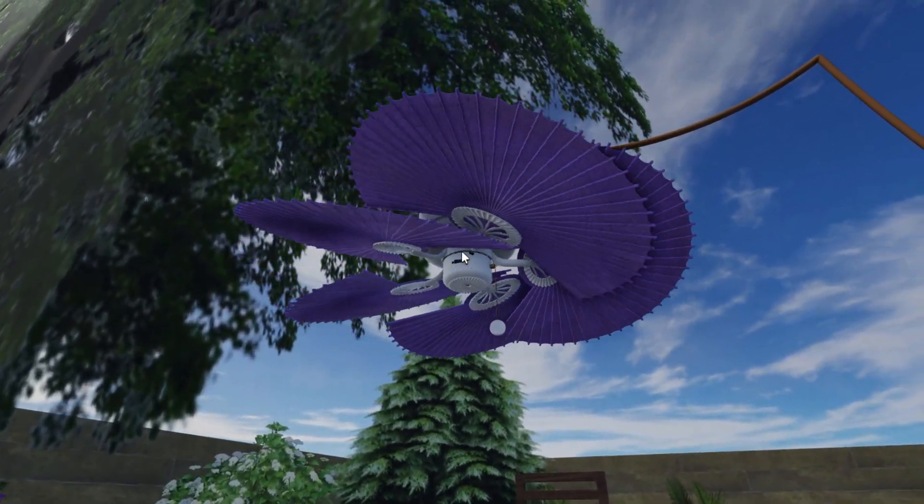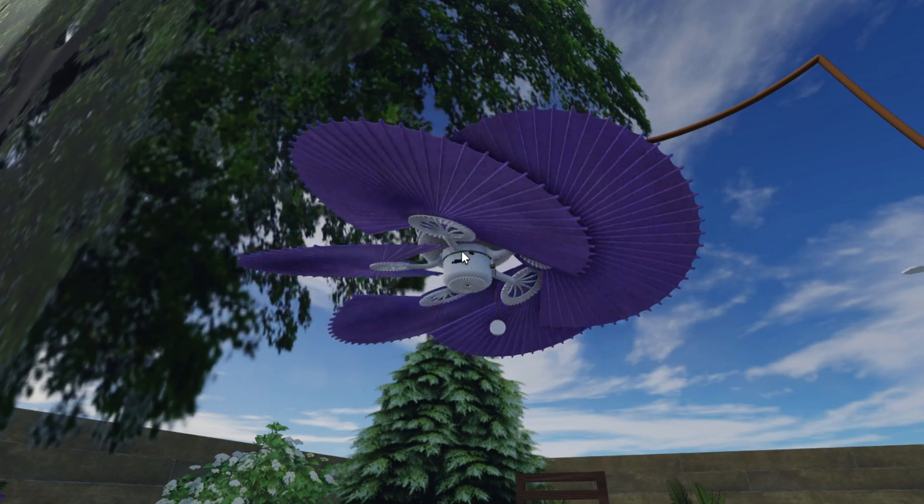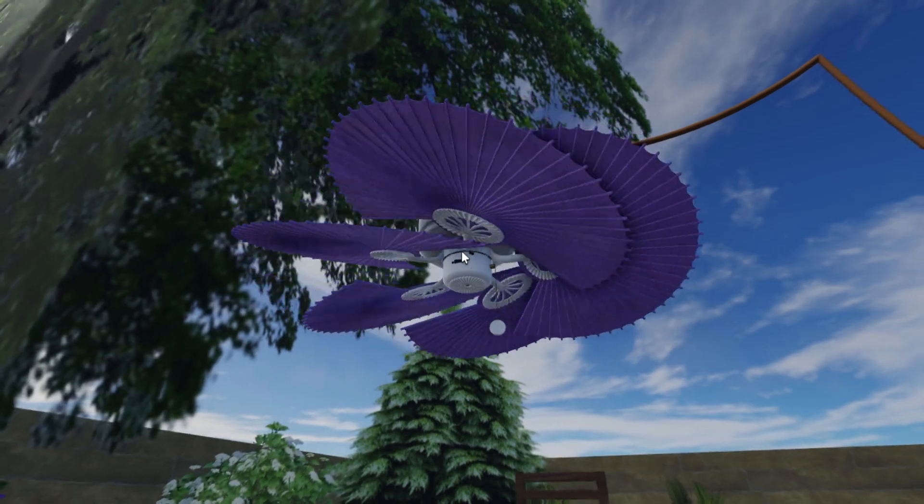To wrap things up, ceiling fans that turn on by themselves offer amazing benefits. They save you time, reduce energy waste, and keep your home at the perfect temperature without you having to lift a finger. Seriously, who wouldn't want that kind of convenience?